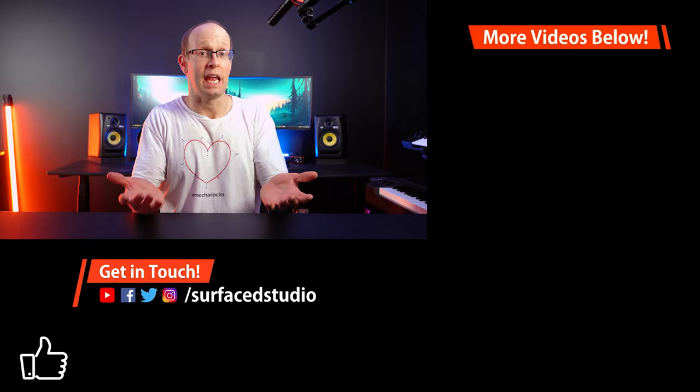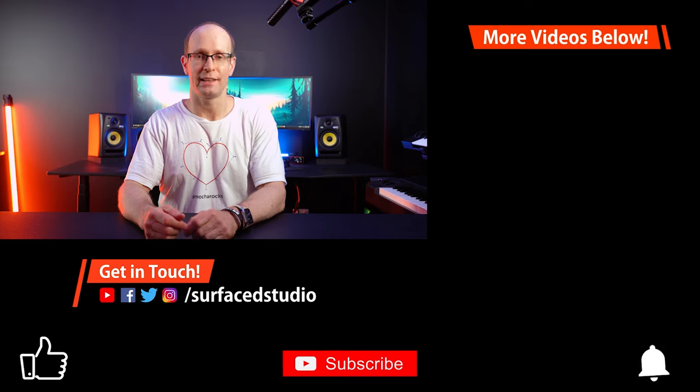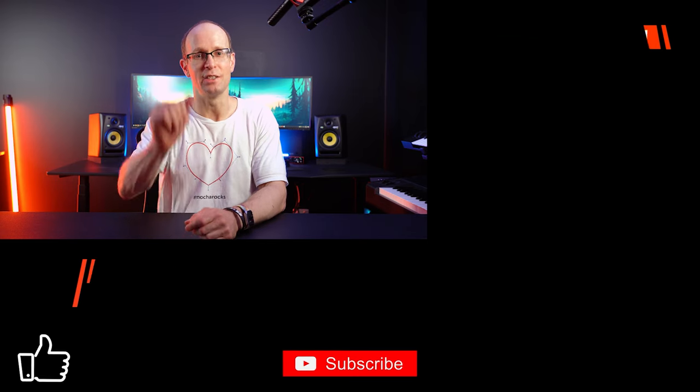Now that is really just the icing on the cake. Be sure to go to borisfx.com and check out all of the details, features, and examples of what you can do with their awesome products. Other than that, go and enjoy all of the awesome Black Friday sales. Thank you very much for watching, and until next time, I will see you later.